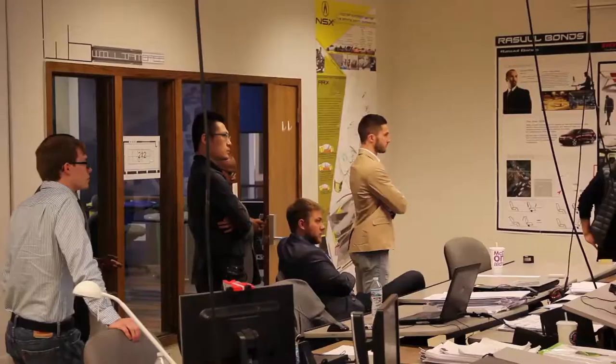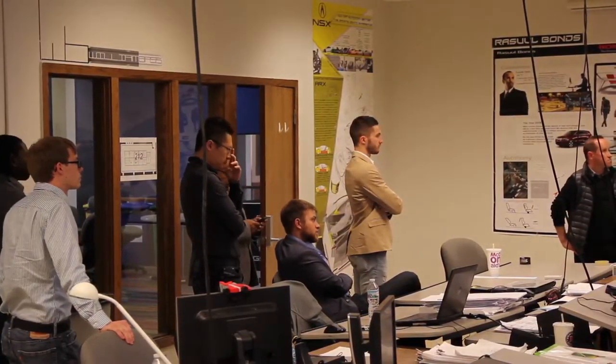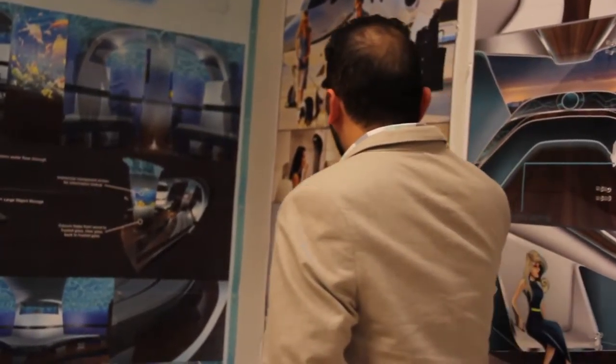It's important to understand the customer deeply, understand why you're designing for that, what you're designing, and then understand what you can do technically, and have the skill set to put the two together to make that beautiful sketch, to make that beautiful car.